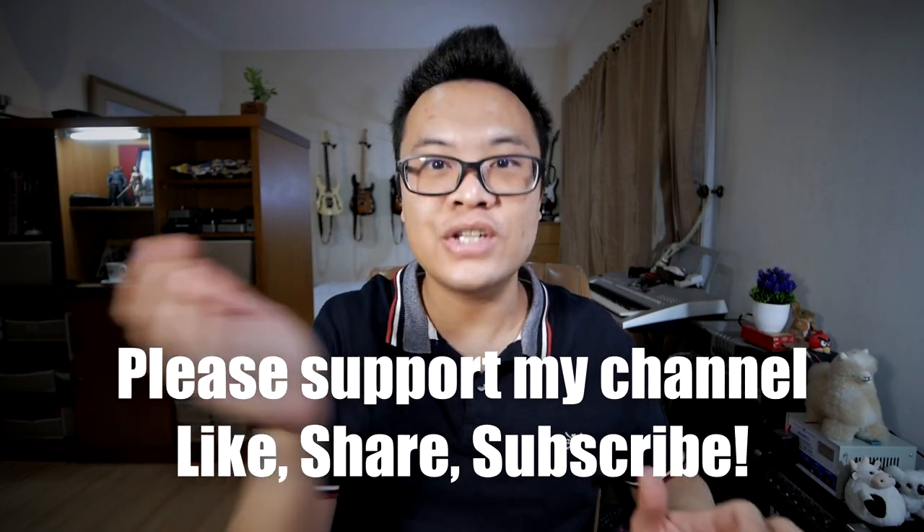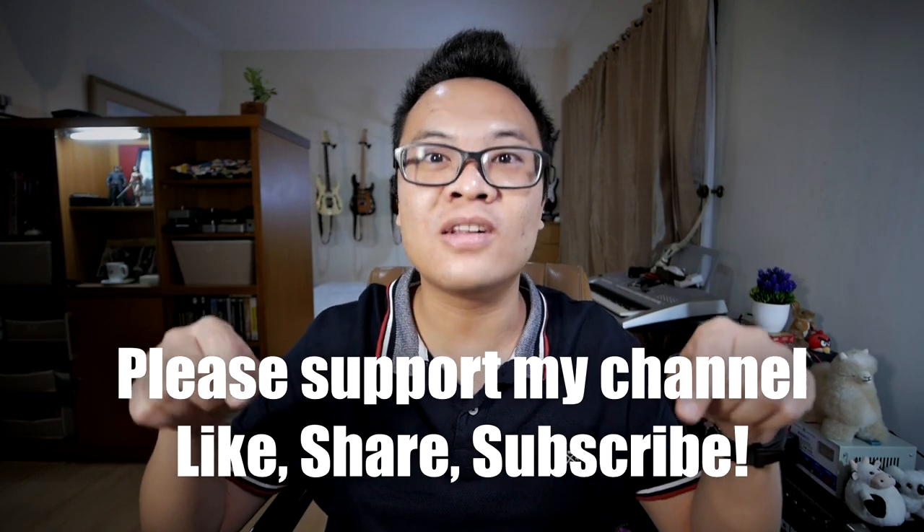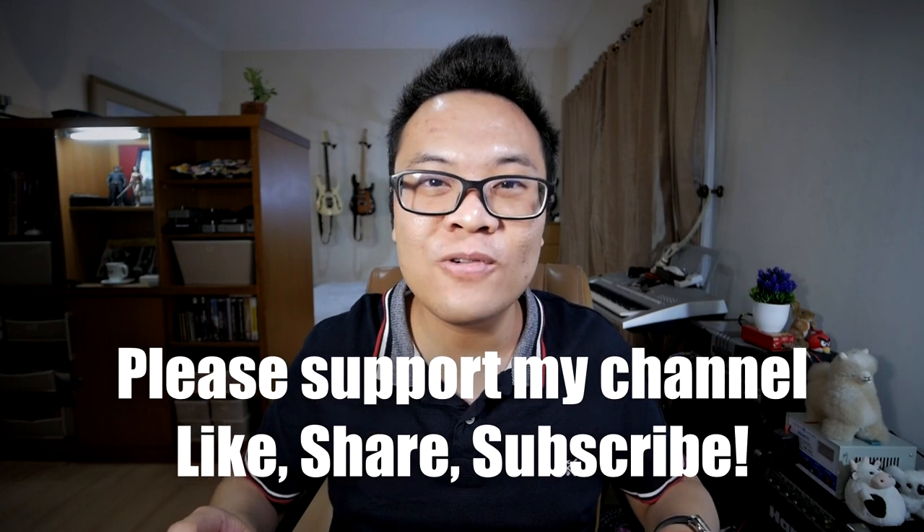Before we continue with the video, this is just a quick reminder for you to support my channel by liking this video, sharing this video, and subscribing to my channel down below. Thank you. So today I want to share my everyday carry or EDC for the mid-2020 edition, especially because now everything is different due to this pandemic situation that's happening right now.